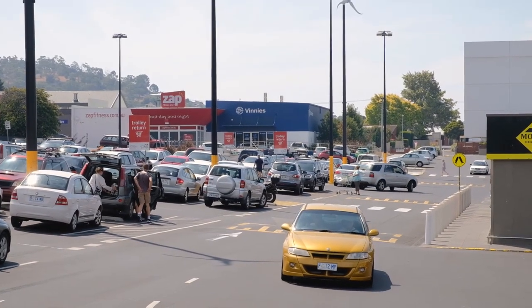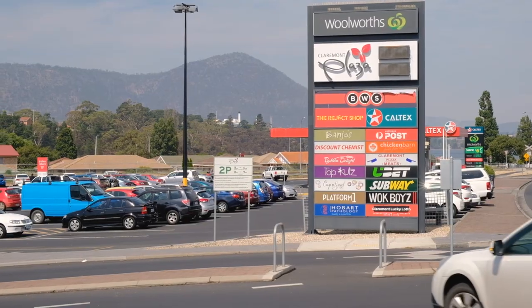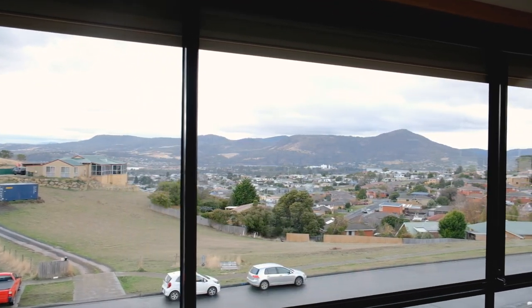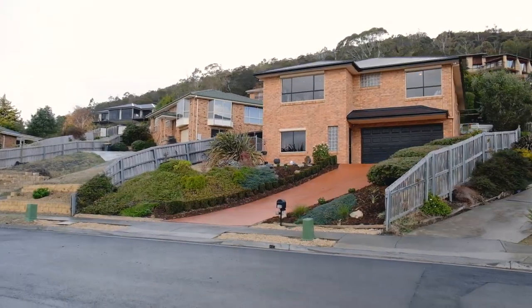Let's not forget Claremont is absolutely thriving. You're just a short drive to all the shops and services of the area, and what I love most is the incredible views that overlook the water. This is such a beautiful family home, located in a quiet street.